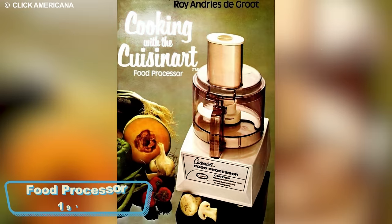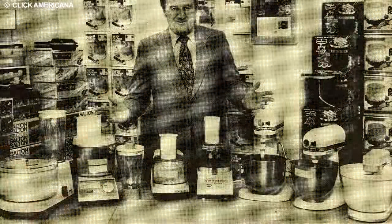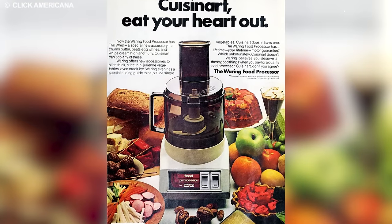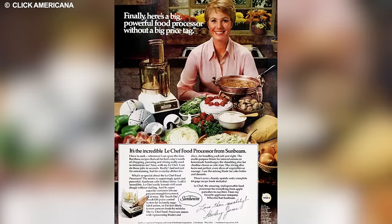The food processor, a culinary breakthrough in the 1970s, transformed cooking by introducing a versatile kitchen tool that swiftly handles chopping, blending, and mixing. Since its debut, the food processor has become an essential kitchen companion, securing a permanent spot in households worldwide.